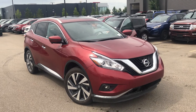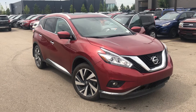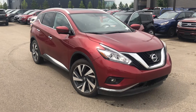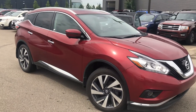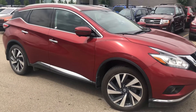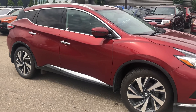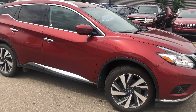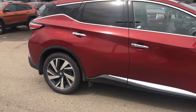Good afternoon, it is Dean with Spruce Grove Hyundai with the feature of the day, which is our 2016 Nissan Murano Platinum Edition. This car is red in color, it has a 3.5 liter V6 engine, it is an all-wheel drive vehicle, and right now the odometer is standing just a little over 87,000.